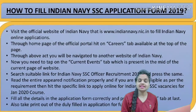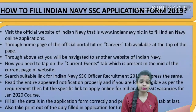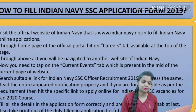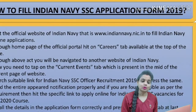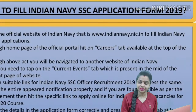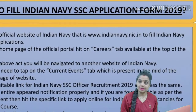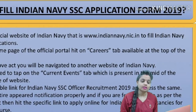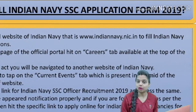Now let's look at the Indian Navy SSC Application Form 2019. You will have to visit the official website, that is www.indiannavy.nic.in, which is also linked in the description. Open the home page and follow the Careers tab. Click on the notification link for Indian Navy. Read all the notifications properly, go to the current openings section, and you will get the application link.